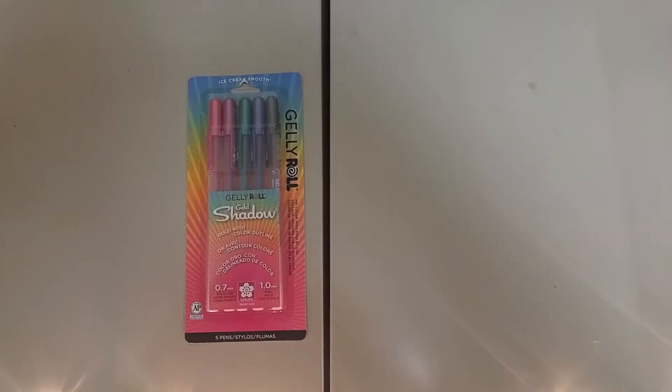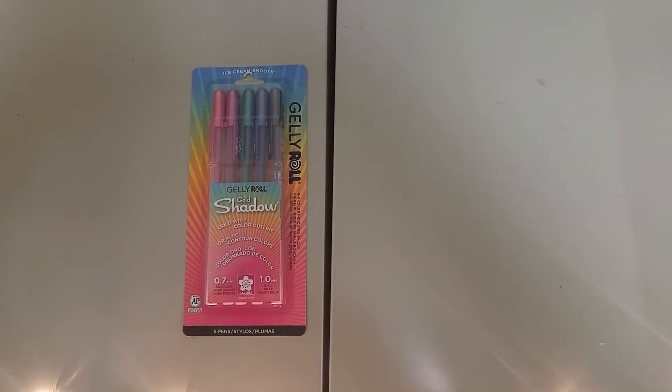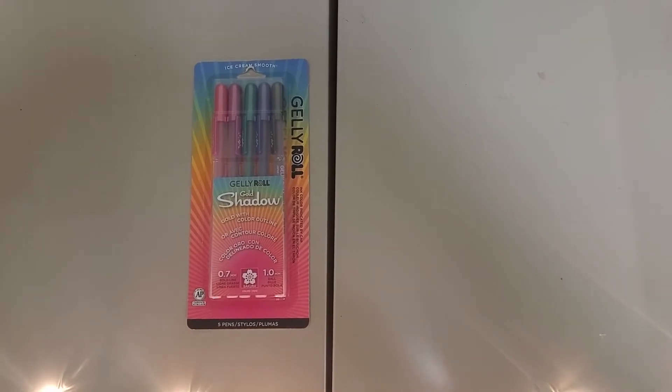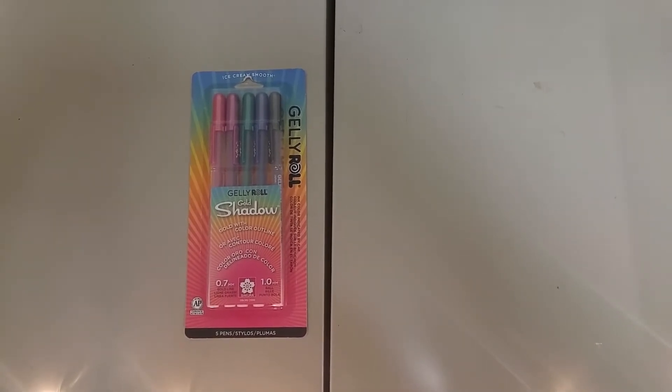First I have the Jelly Roll gold shadow pens. They're supposed to write gold in the middle and then with the color that's on the cap on the outside. Those were on sale — I had the 50% off coupon I was able to use, so it was $9.99 marked down 50%.